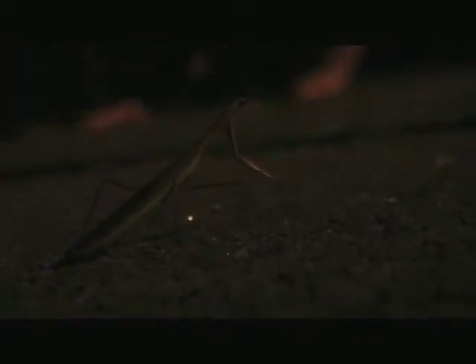It's a praying mantis. These things are one of the best hunters in the animal kingdom. They have a success rate over 80% of their hunts, and yet they're an insect.